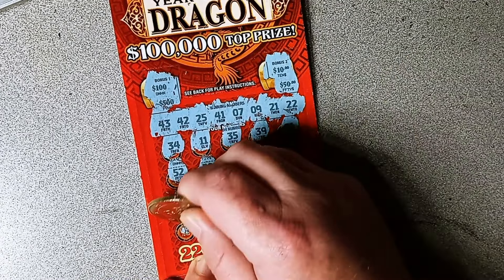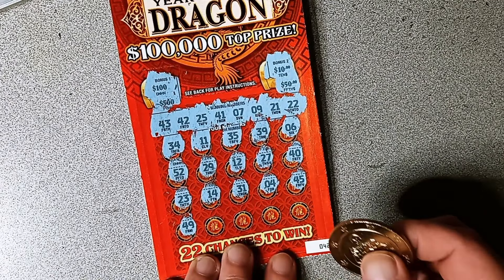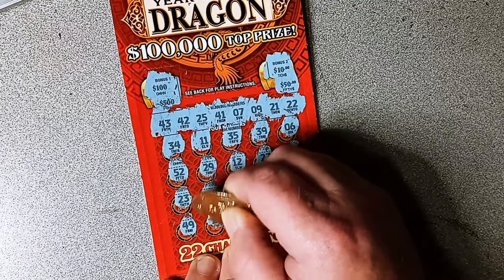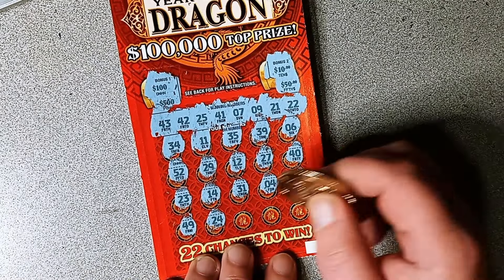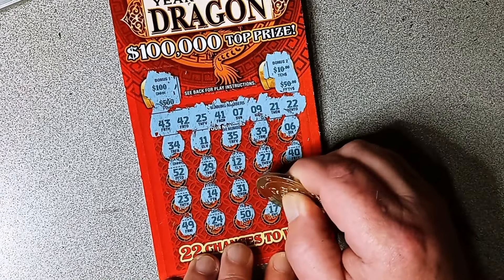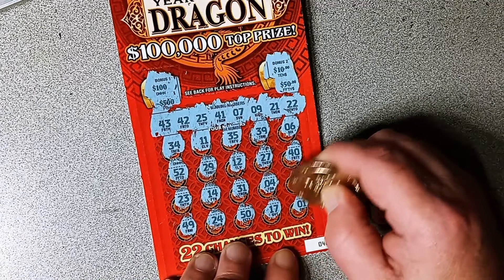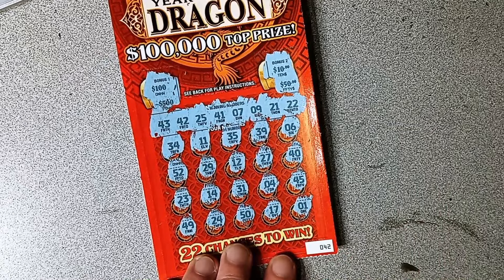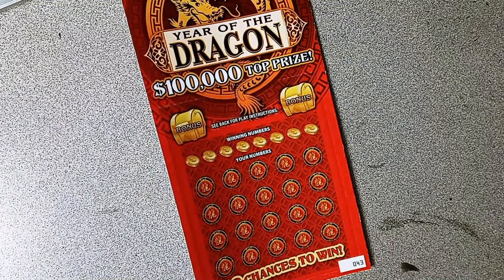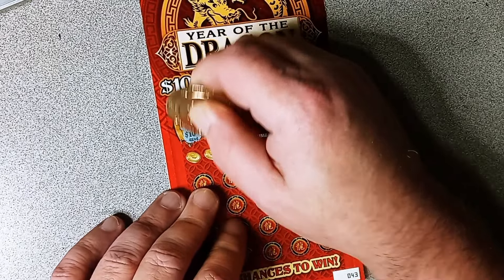Come on now, last row: 49, 24, 50, 17, and last one — 1. Match and bonus: 25 and 10. No luck on that one, but we've got lots more of those to go.